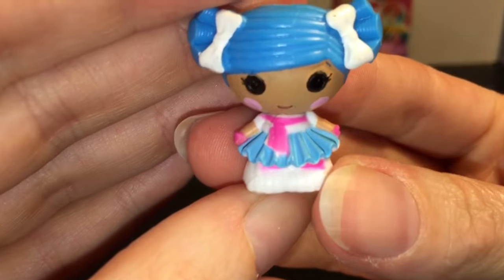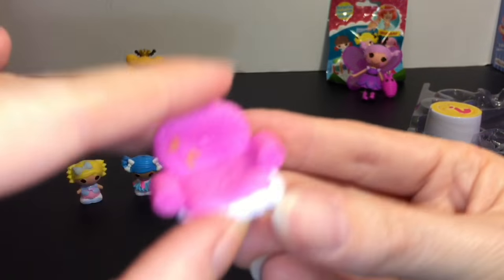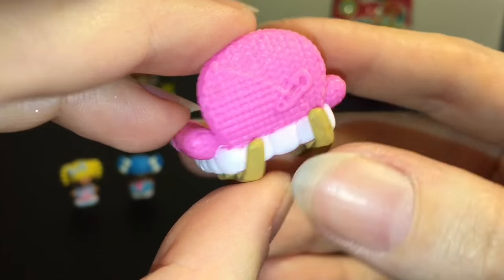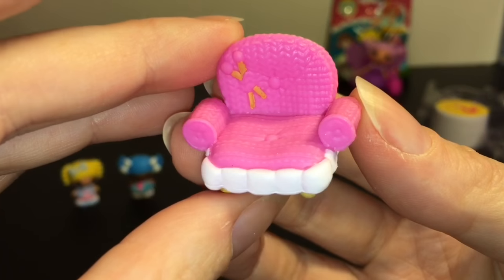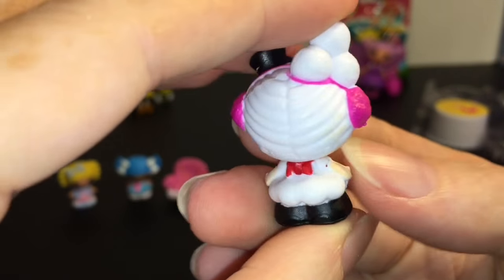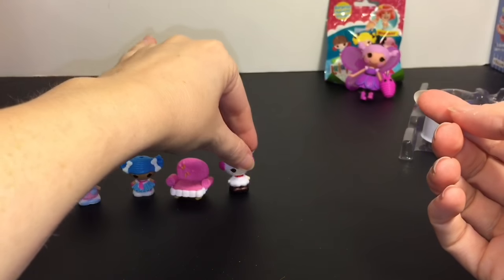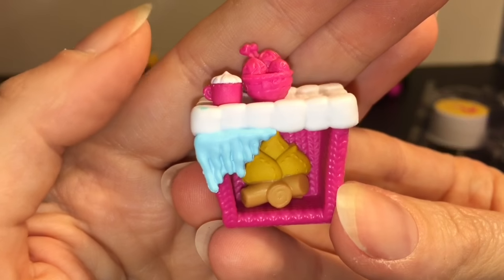First up we have Mittens Fluff and Stuff herself — she's always so cute. Then we have her chair, and what I love about the chair is it has little sled skis on the back, so that makes for fun possibilities. It's a chair ski — very cool. Then we have the beautiful winter snowflake. I've always loved this one. I love her little snowball buns.